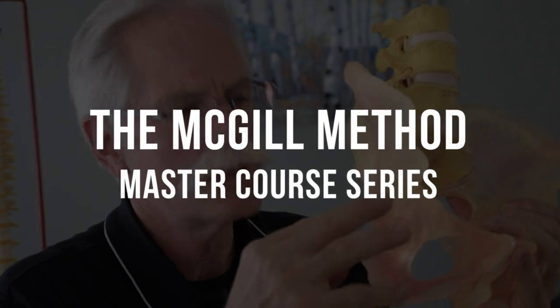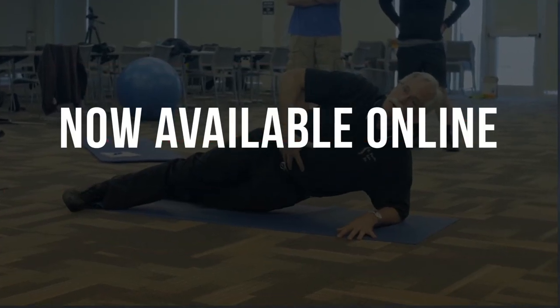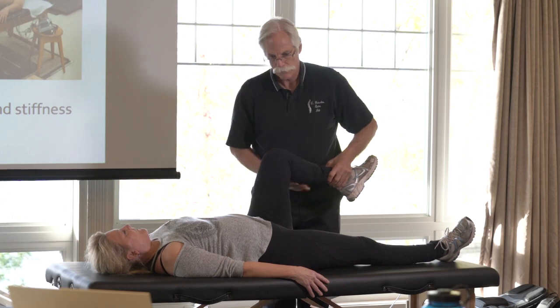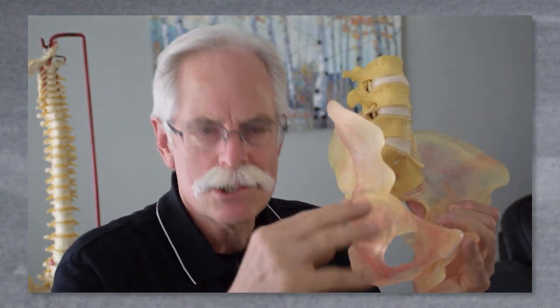It's with great pleasure and pride that I can announce our courses are now available online. We have developed our courses over the past 30 years based on our science and clinical work. They provide a path to becoming a master of the craft for maximum effectiveness in restoring resilience and performance in back pain clients.